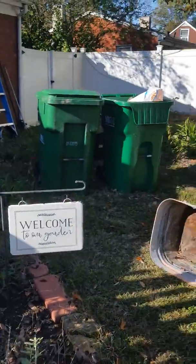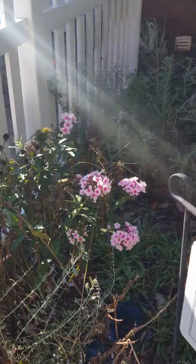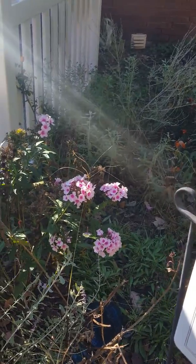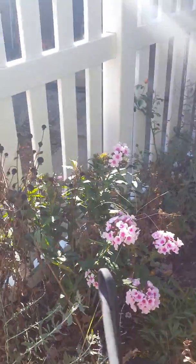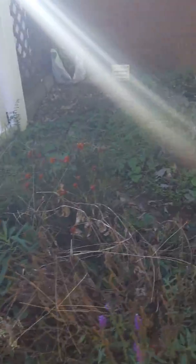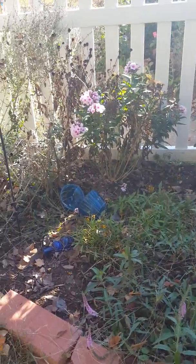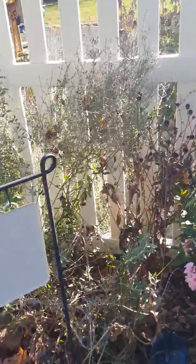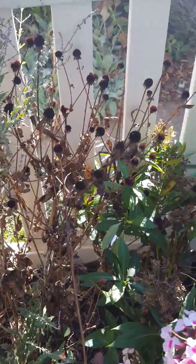Let's go into the back. Still blooming are the phlox — phlox are very tough and very hardy, they'll come back for you every year. I'll be cutting down the black-eyed susans.